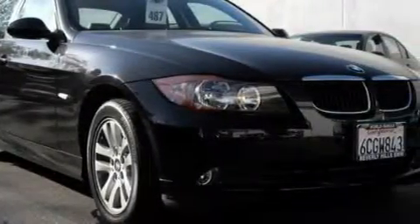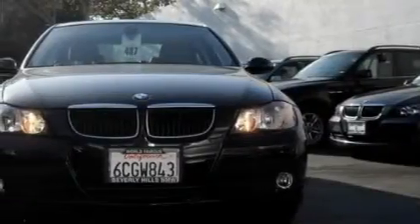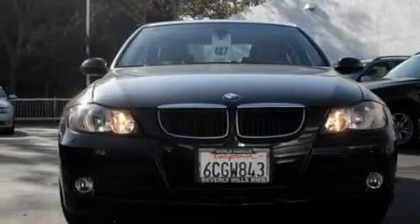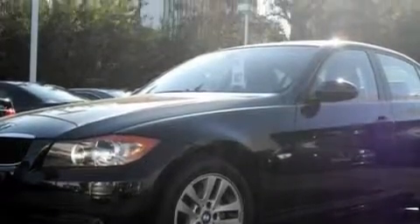This BMW has a long list of incredible features including height-adjustable driver and passenger seats, a power sunroof, a 10-speaker audio system, a CD player, dual airbags, an anti-lock braking system, and this vehicle has just over 24,000 miles.